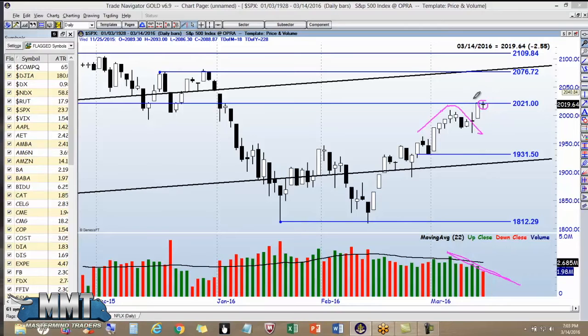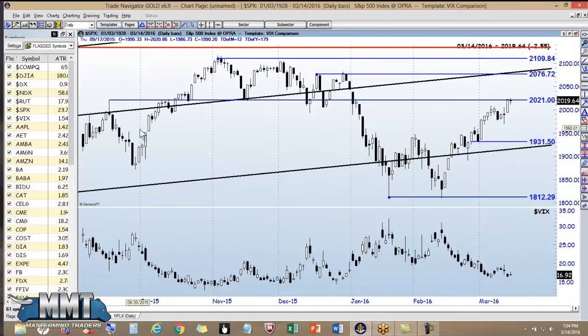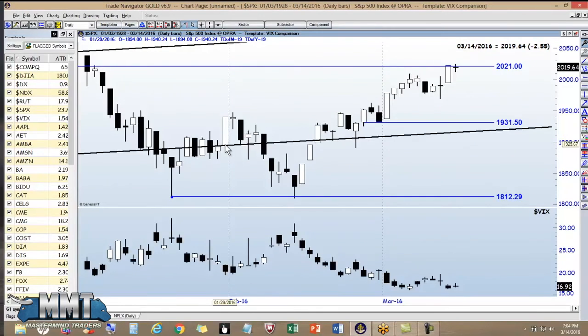That doji is truly stating whatever happens next can be significant. Let's take a look at the VIX, the fear indicator. So with our doji at the 2021 resistance level, we have a doji and a VIX doji. The VIX is concurring with the market, and the VIX is telling us that we can believe that doji as a strong message of indication.